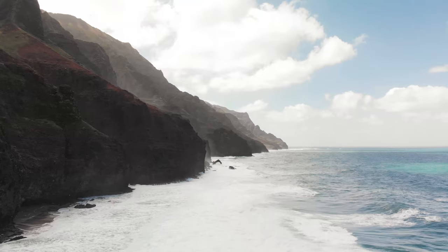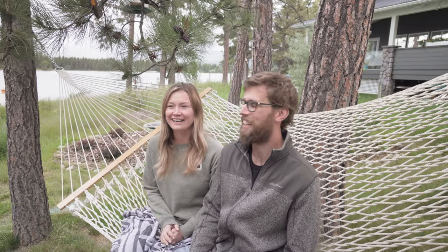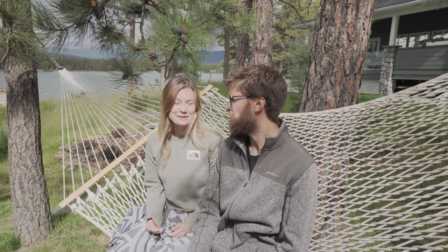Hey guys, welcome back to the channel. Today we're gonna go over planning a trip to Hawaii on a budget. Obviously we are not in Hawaii anymore — we're back home in Canada. This isn't an ocean, just a lake. Enjoying the cabin during the coronavirus, so we hope you're all staying safe. This past February we spent about 16 days traveling to Hawaii and we did it for under $2,000 American dollars per person, which we thought was pretty good.